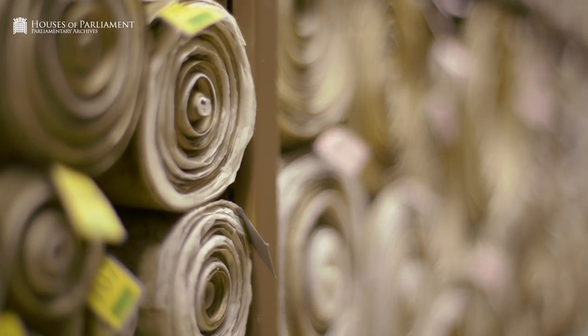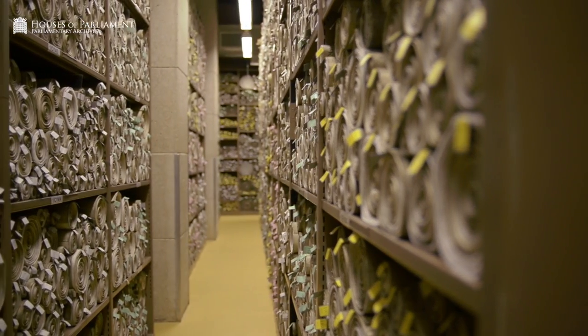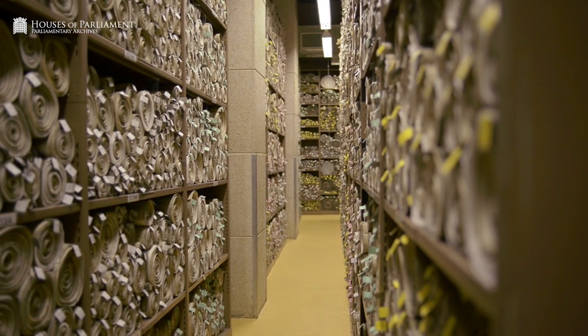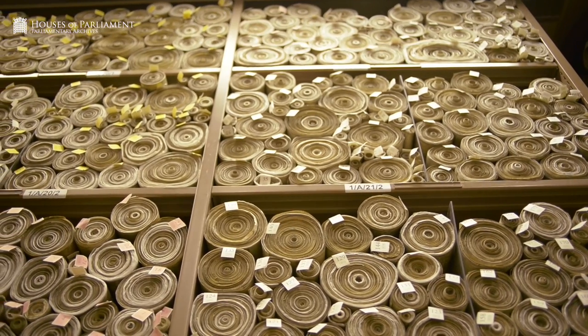Here in Victoria Tower we hold over 4 million historical records from the House of Commons and the House of Lords. These records really lie at the heart of our parliamentary democracy. They've embodied our liberties, our rights and responsibilities for the past 500 years, and they include some of the most important constitutional records in the world.